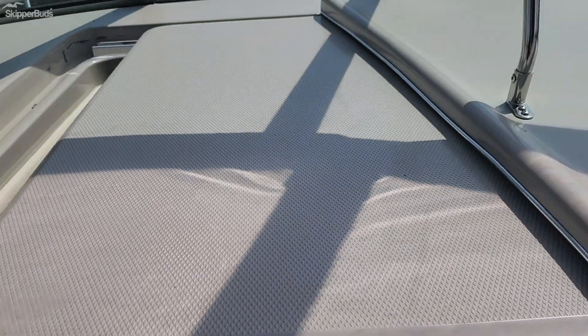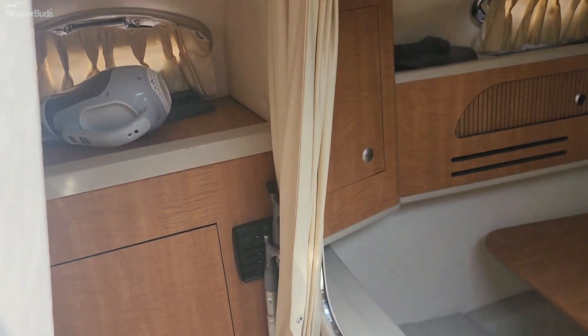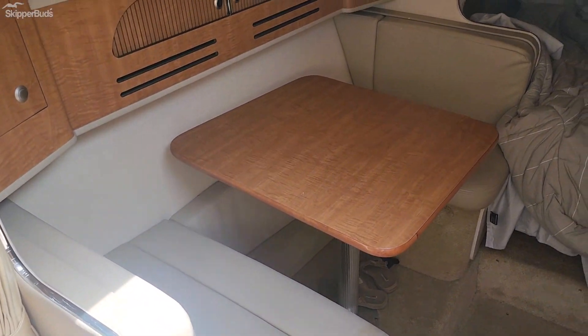We'll go in the cabin here. It does have heat and AC, which is really nice. It is currently being used, so don't mind the personal items.